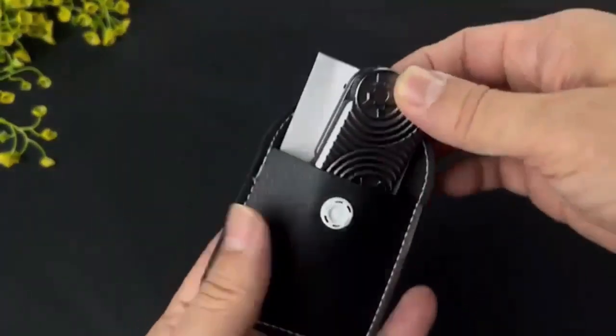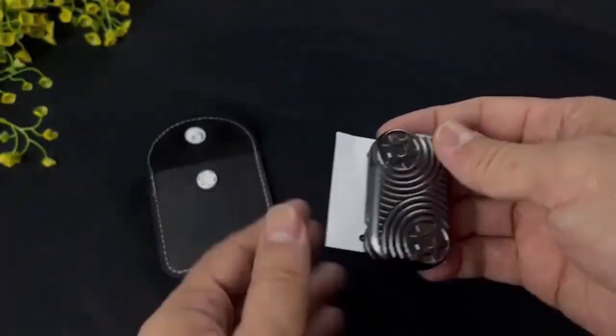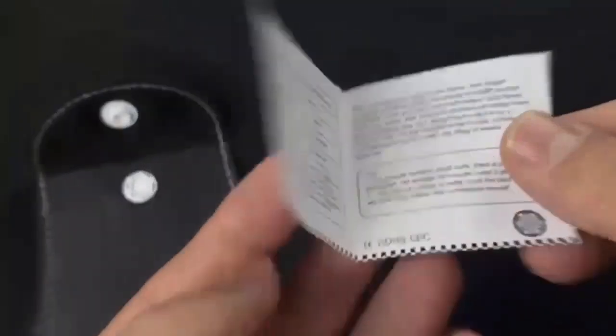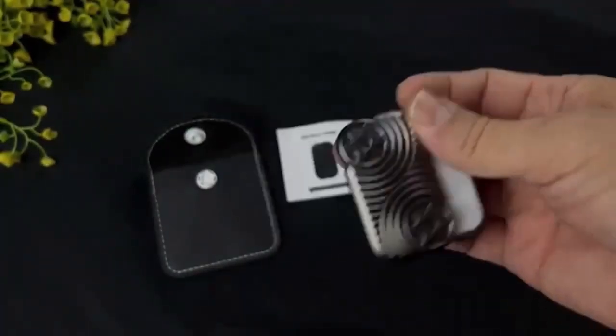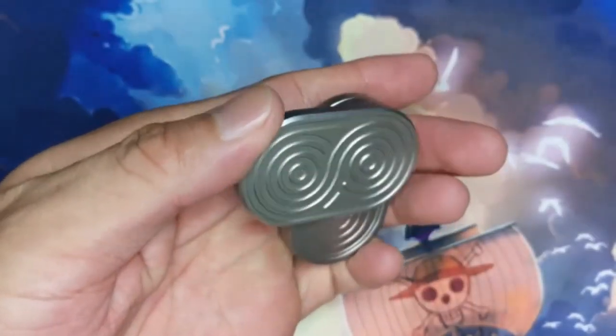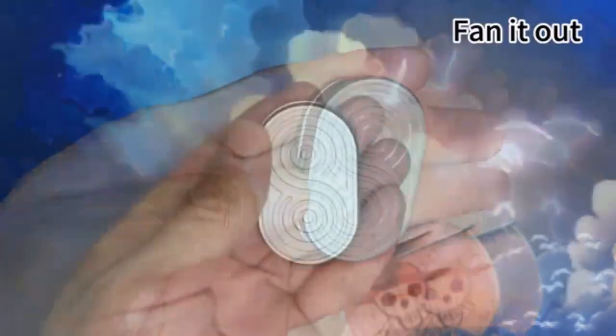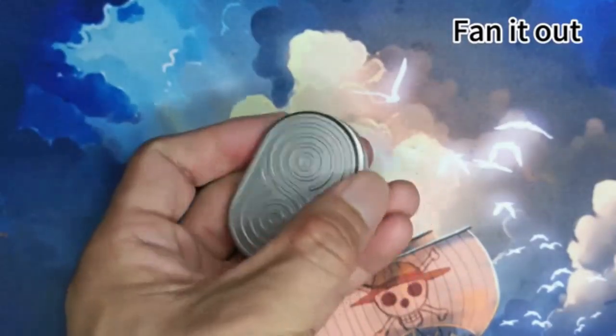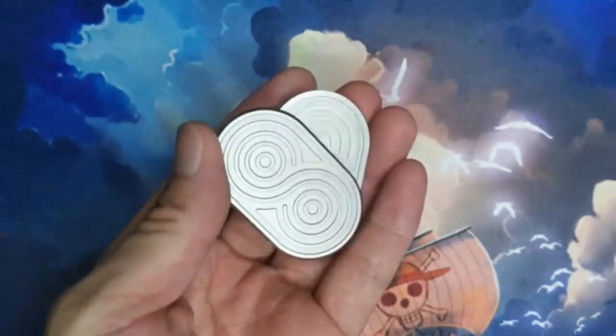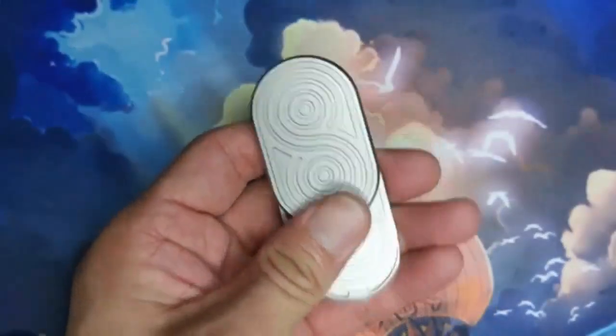Unwind and refocus with the T-Fidget Toys for Adults. This metal fidget slider offers a satisfying, tactile experience with three adjustable noise levels, making it perfect for any environment. The Magnetic Haptic Clicker provides a smooth, calming sensation, helping you stay productive and relaxed. Elevate your fidget game with this premium EDC tool.